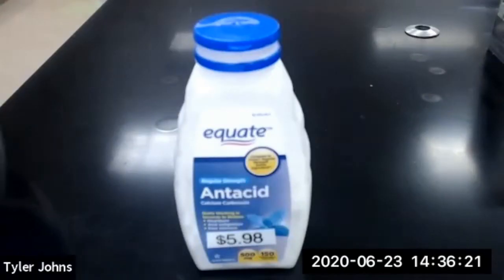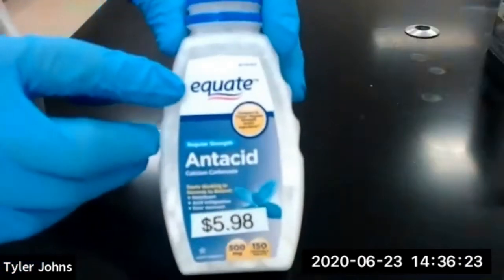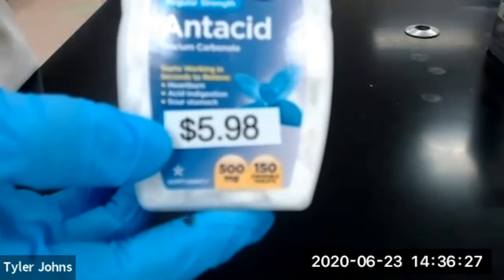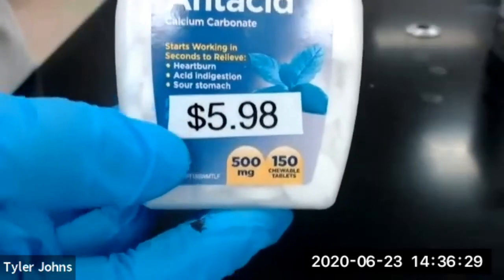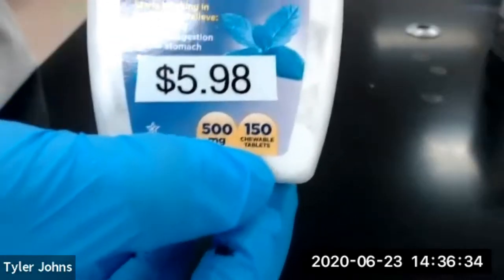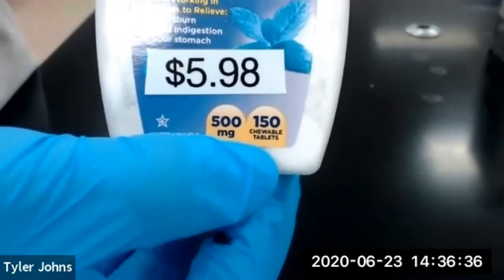The fourth brand of antacid that we'll be looking at is Equate. The total cost for the container was $5.98. It states there's 500 milligrams of calcium carbonate per tablet and that there are more than 150 tablets per container.